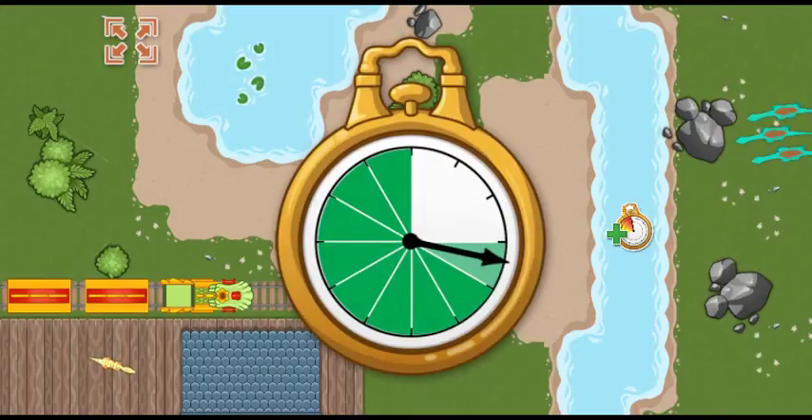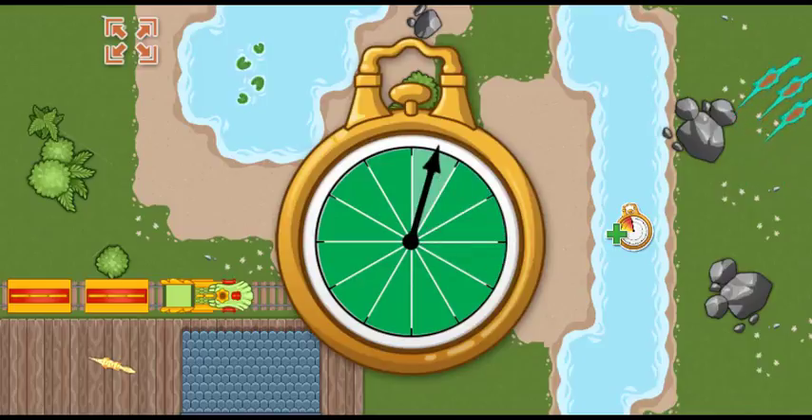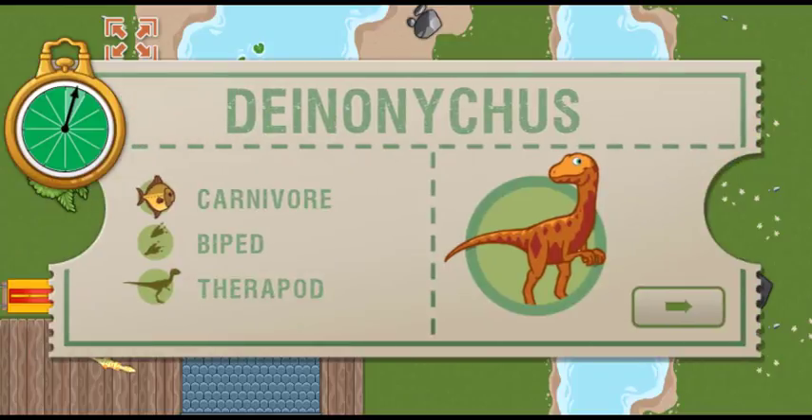All aboard! We arrived early last time, and we are this far ahead of schedule. Now we have this much time to make it to the next station. This time, we're picking up a Deinonychus. Deinonychus is a small feathered dinosaur that eats meat and may have hunted for food in packs.